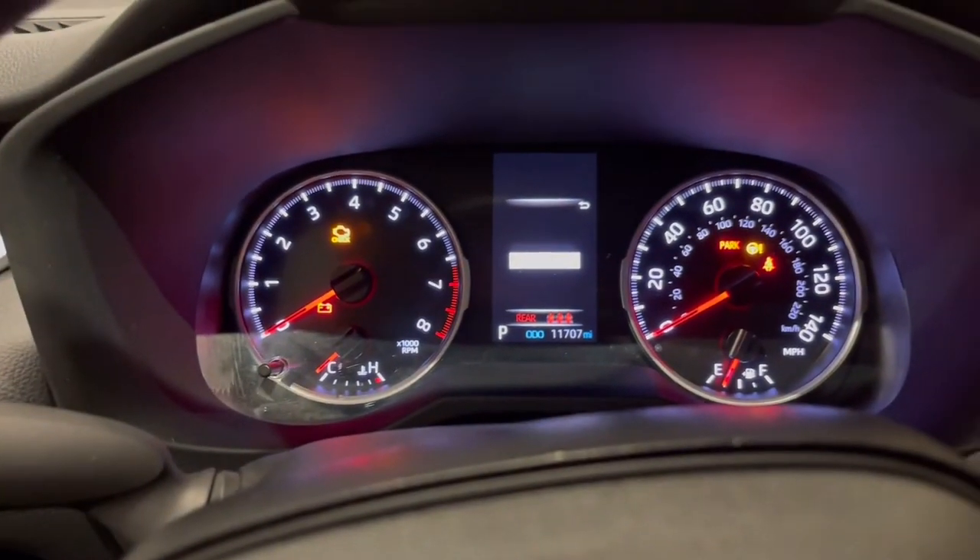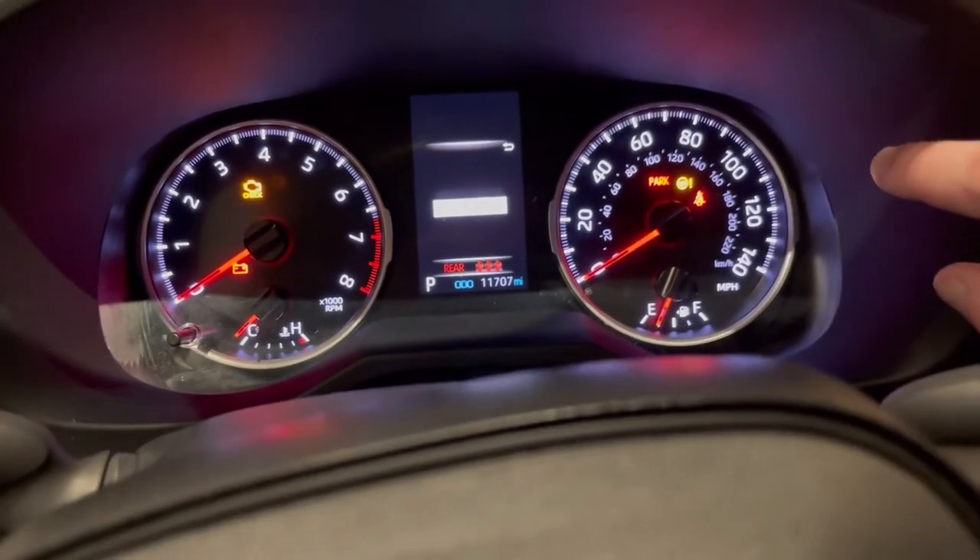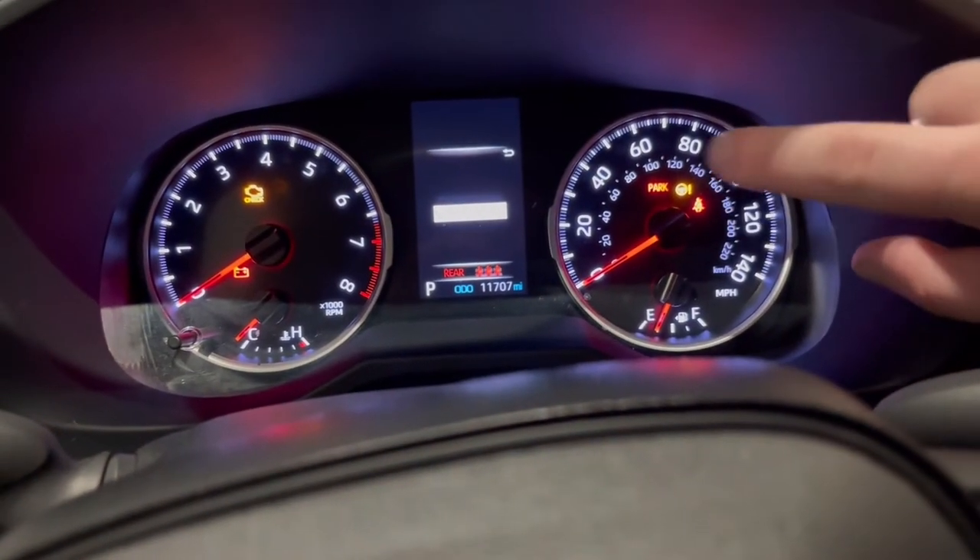Some of those cars will have a battery indication, to tell you when the charging system is not working the way it should. Steering problems, no seatbelt park.